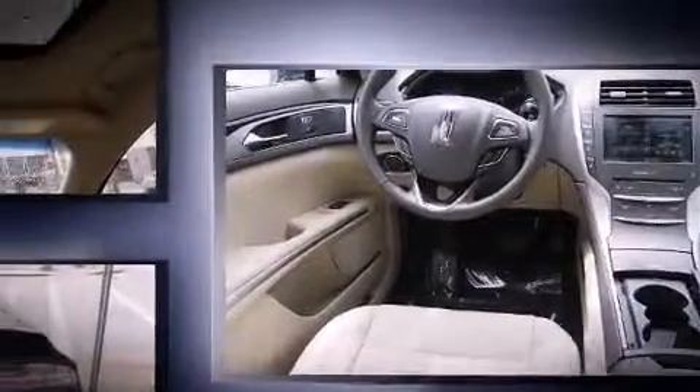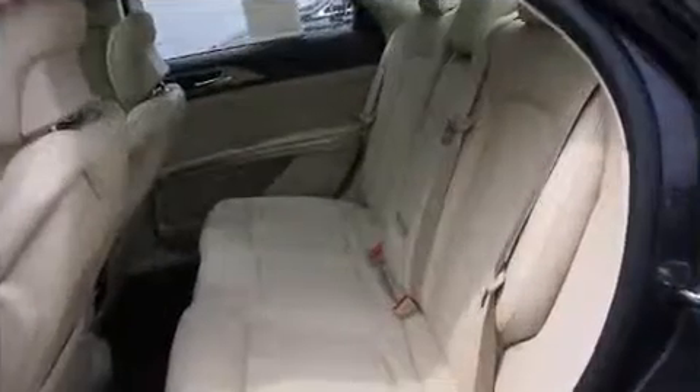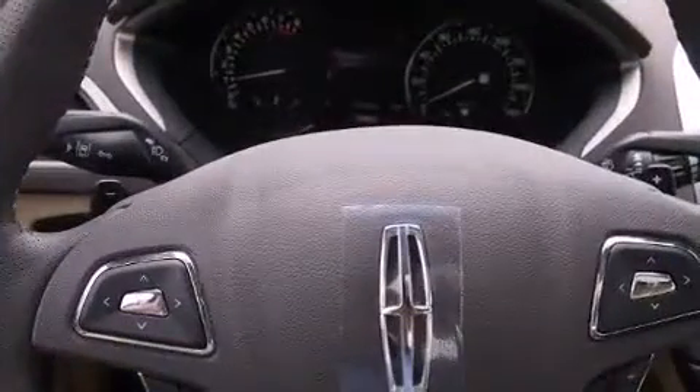A wealth of standard features means that you no longer have to sacrifice — like all-wheel drive, front and rear reading lights, a built-in garage door transmitter, heated seats, automatic temperature control, front fog lights, turn signal indicator mirrors, and leather upholstery.